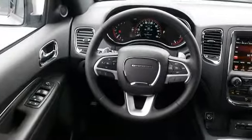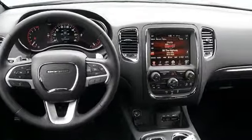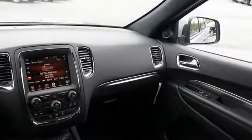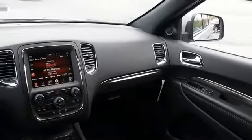Inside, you'll find Bluetooth connectivity, an auxiliary input, a DVD system, dual temperature controls, automatic climate control, child safety locks, iPod integration, cruise control, split rear seats, and a trip computer.